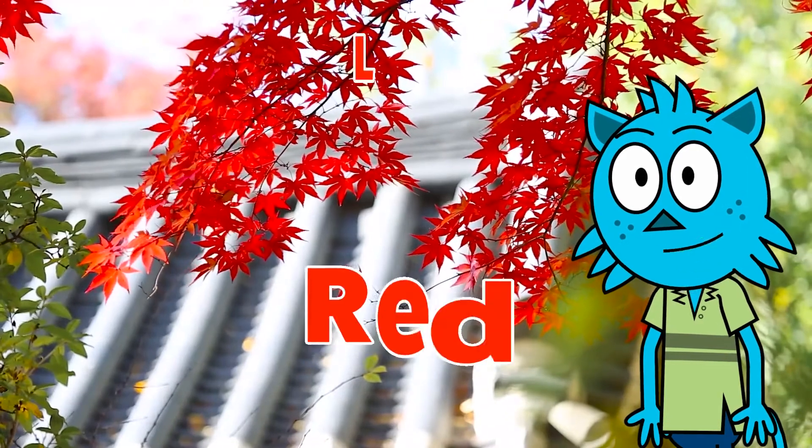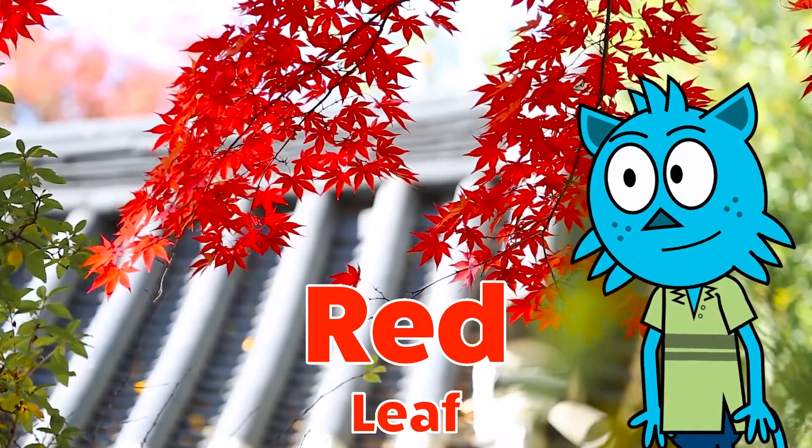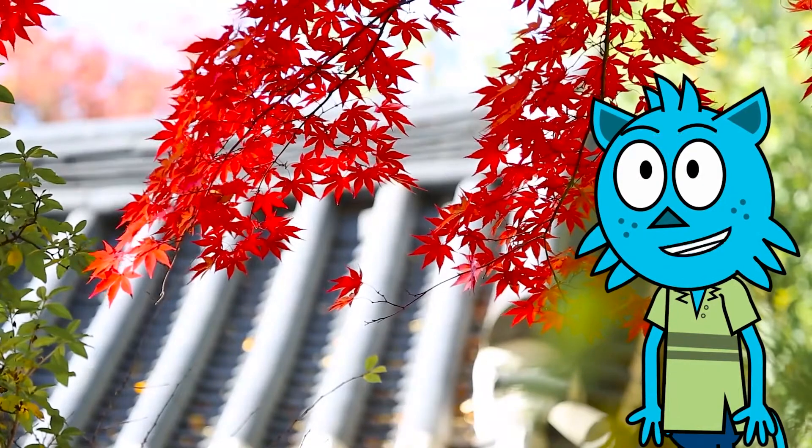These are red leaves on the trees. In the fall, the leaves change color to red.